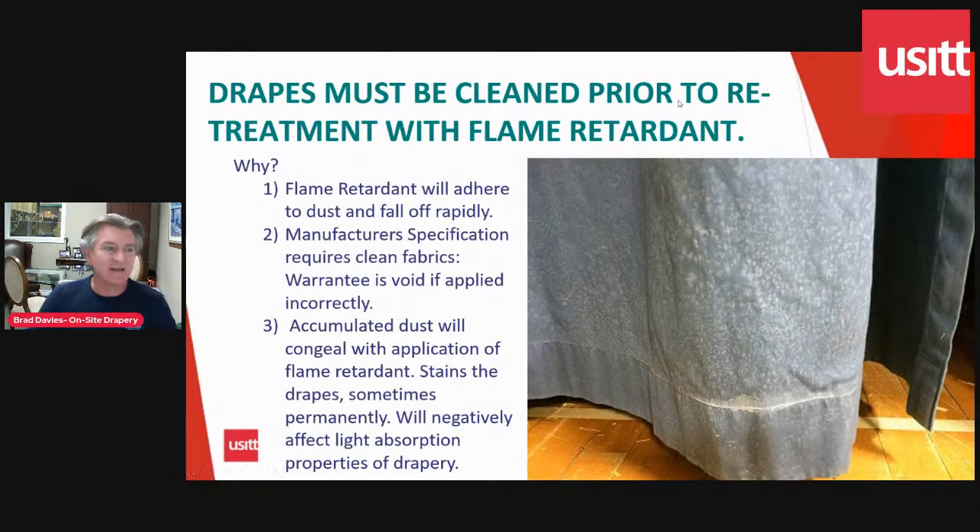Drapes need to be cleaned first before you put the flame retardant on. The reason is that the flame retardant will stick to the dust and then fall. The flame retardant may be effective the day it's sprayed, but a year or two from now it won't have the same wearability that a clean drape would. It's also the manufacturer's specification — you have to have clean fabrics to apply flame retardant to. If you have existing drapery, clean them first; otherwise you risk your drapes looking like this one here — dirty drapes sprayed with flame retardant, showing white marks like salt stains. That's the congealing of the flame retardant around the dust. It would look absolutely horrible under light, and the light absorption capabilities are ruined. The drape is effectively ruined by one single application of flame retardant without cleaning first.